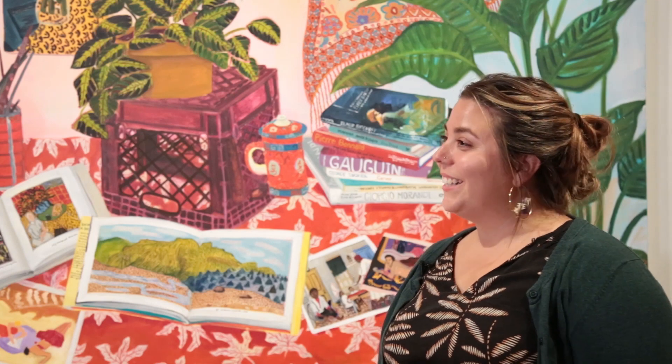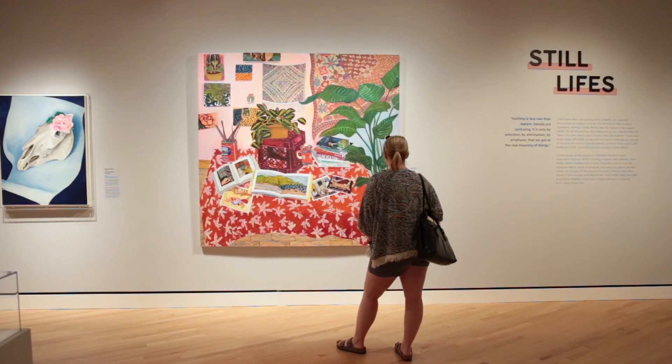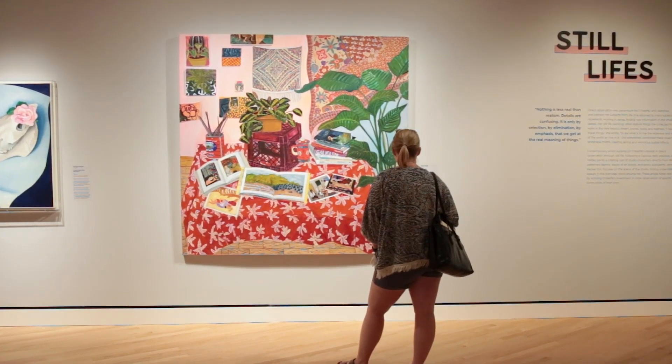My name is Ana Valdez and I have been painting because I am an observer and I enjoy looking at things. Our items in our environment tell a story and I find that fascinating, and in a way I end up painting my own story.